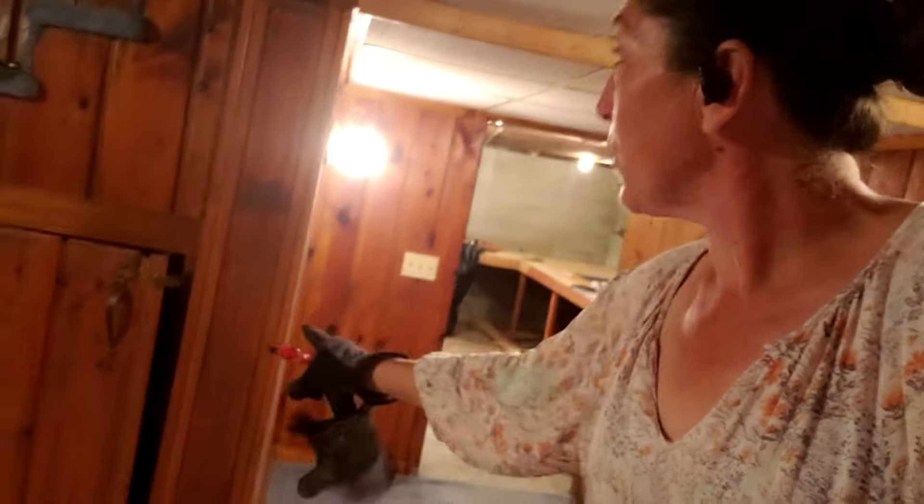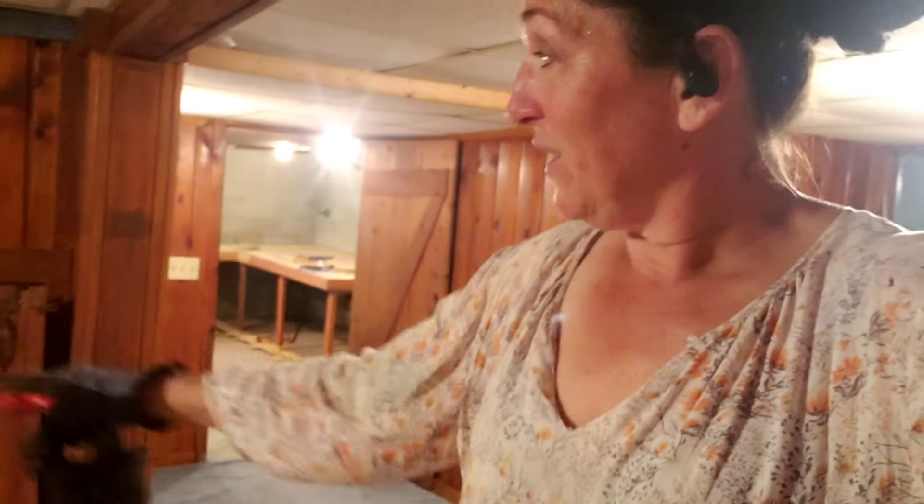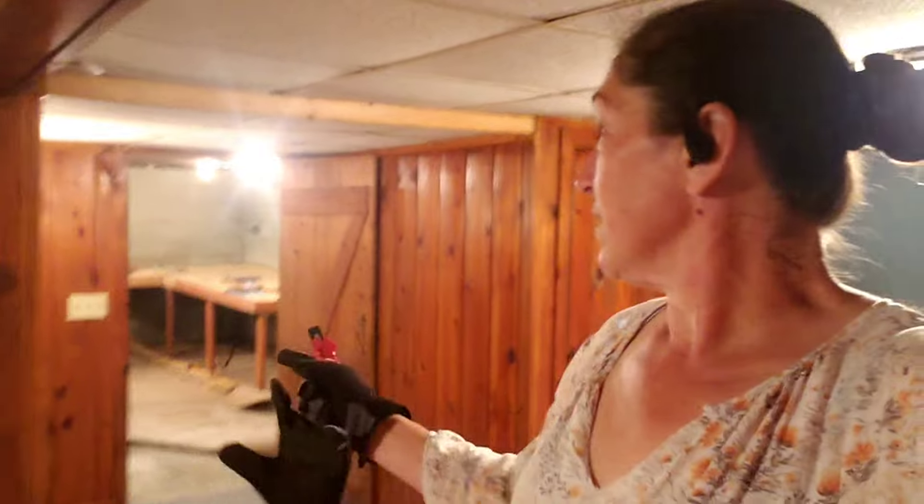This wall here is the question, because if that's holding up the wall above I can't do much with it, but that would make a great built-in TV cabinet or closet space going in this way.